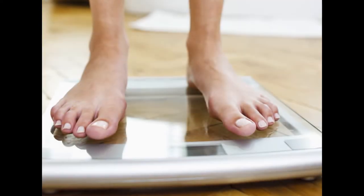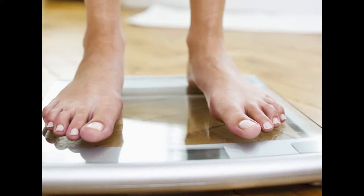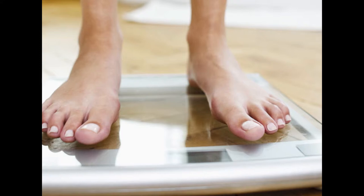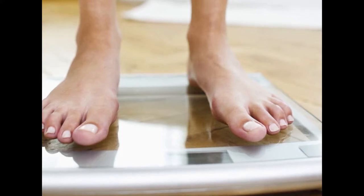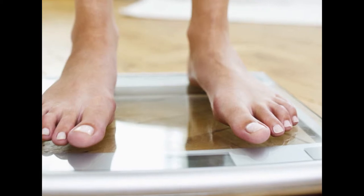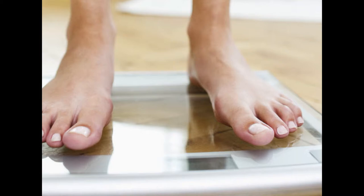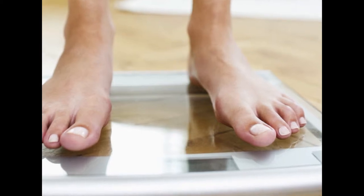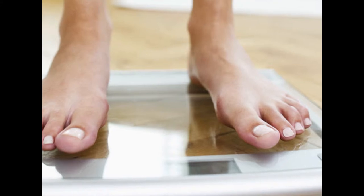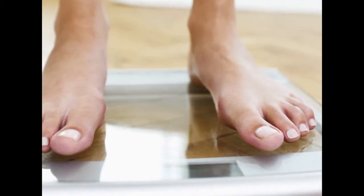4. Maintain a healthy weight. Maintaining a healthy body weight is essential for well-being, and is one of the best ways to keep your body and mind in top condition. Several studies have established obesity as a risk factor for cognitive decline. Interestingly, being obese can actually cause changes to memory-associated genes in the brain, negatively affecting memory. Obesity can also lead to insulin resistance and inflammation, both of which can negatively impact the brain.